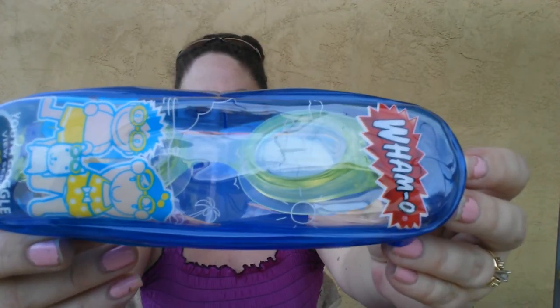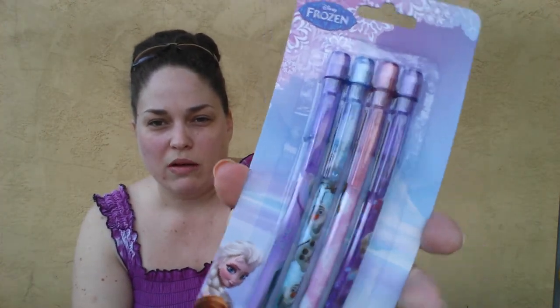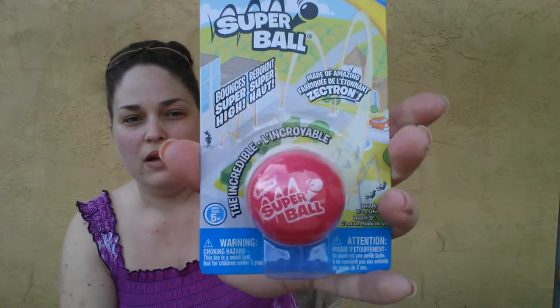These things I'm going to be showing right now I got all for my niece's basket. I grabbed her a Frozen jump rope, then I grabbed her these Youth Goggles by Wham-O. They had a bunch of these at the Dollar Tree — they come in a cute little case. She has a pool at her place, so I grabbed those for her. I also grabbed a Frozen journal with 40 pages in it, and also the four-pack pop-up pencil in Frozen theme to go with her journal. And I got her a Super Ball by Wham-O in hot pink — I used to love these things when I was younger.